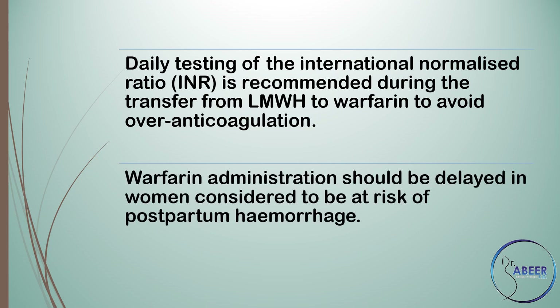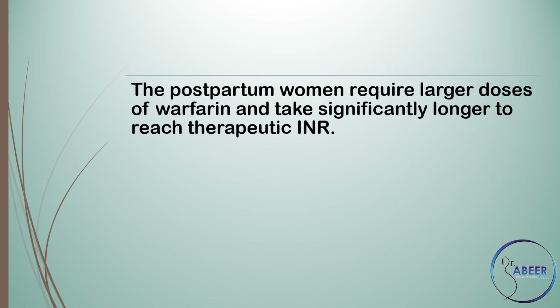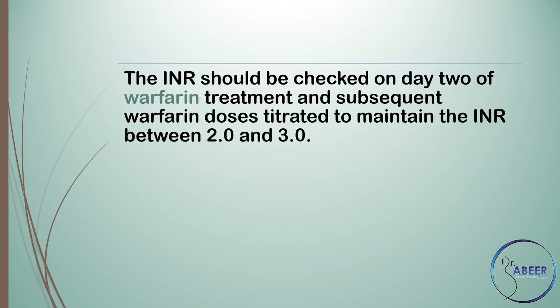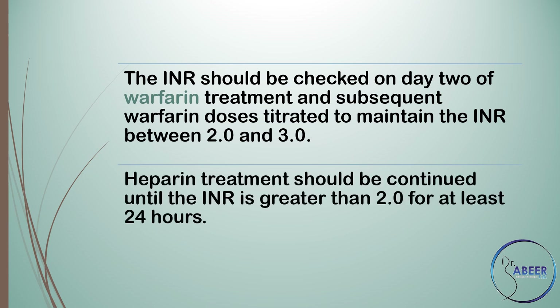Warfarin administration should be delayed in women considered to be at risk of postpartum haemorrhage. Postpartum women require larger doses of warfarin and take significantly longer to reach therapeutic INR. The coagulation changes that occur in pregnancy and persist into the puerperium antagonize warfarin and may justify higher loading doses. The INR should be checked on day 2 of warfarin treatment and subsequent doses titrated to maintain the INR between 2.0 and 3.0. Heparin treatment should be continued until the INR is greater than 2.0 for at least 24 hours.